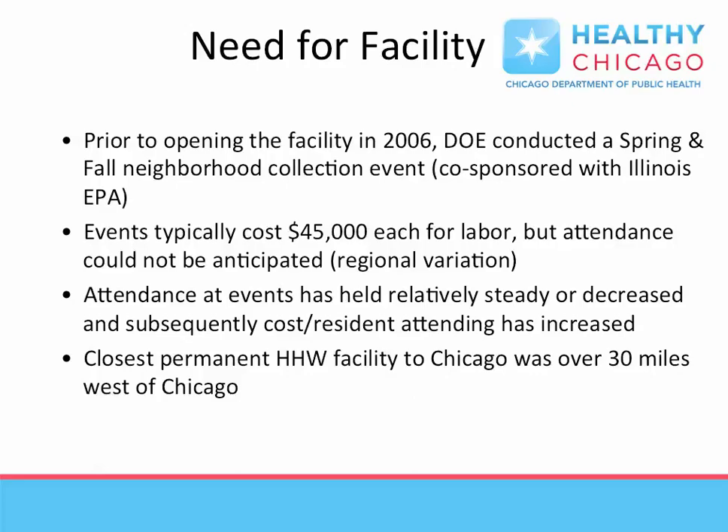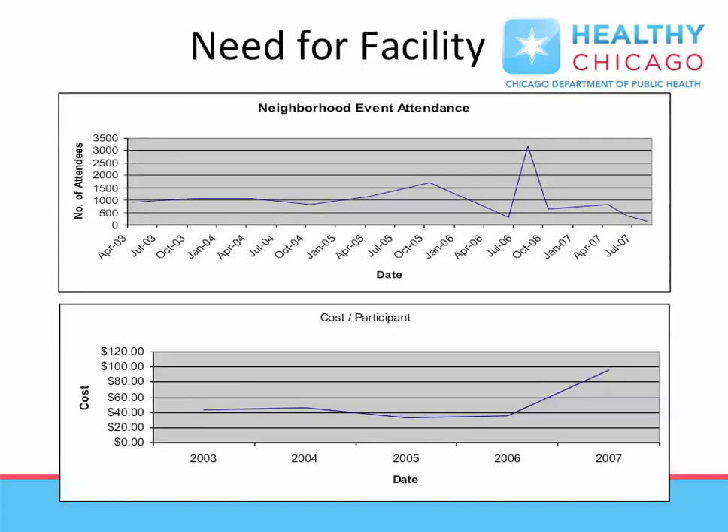Prior to the construction and operation of H-SERF, City and Alderman-sponsored neighborhood events were held. However, increasing costs and unpredictable attendance were evaluated, leading to the creation of a fixed location within the city of Chicago. Participation varied by location and was generally on a downward trend, with neighborhood event costs ranging from $30,000 to $50,000.